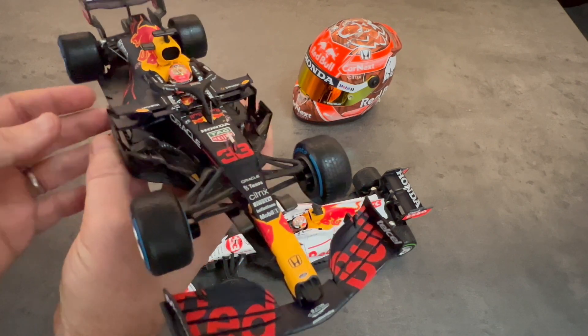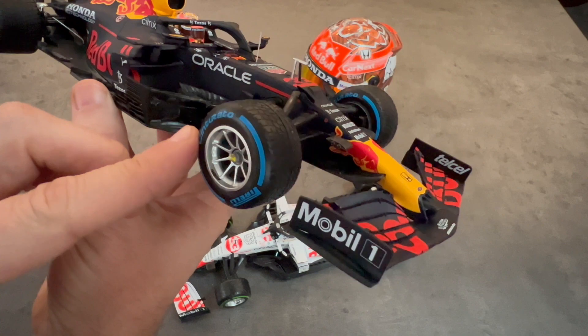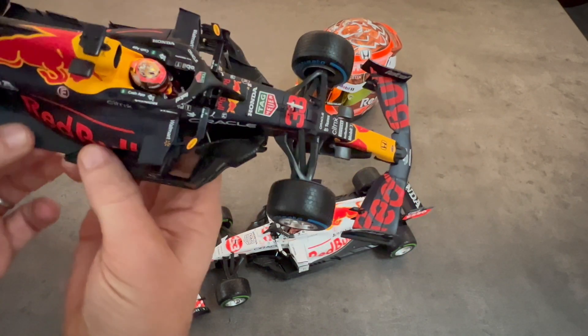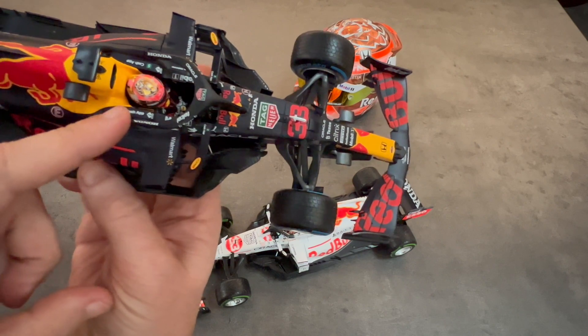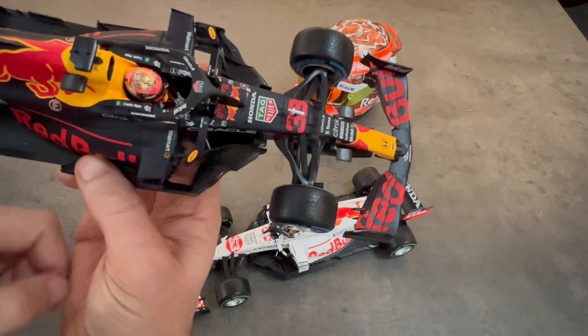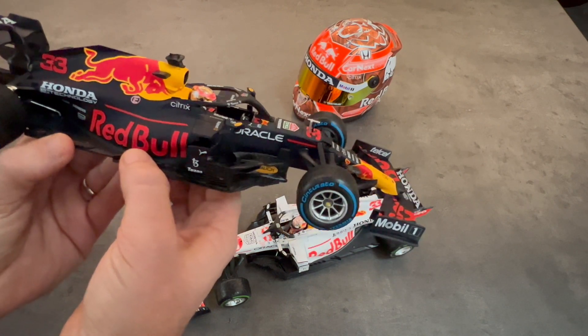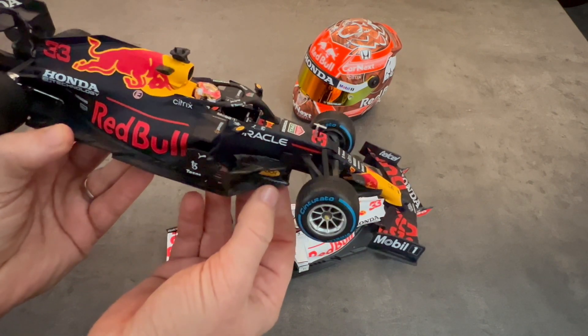So this car features the wet weather blue stripe tires, and you can see it's got a different tread pattern. This one also features Max's Belgian GP helmet, which was a chrome orange color, the same as the helmet you see in the background that I have in my collection. So I think that's kind of neat — it's kind of why I waited for this car.